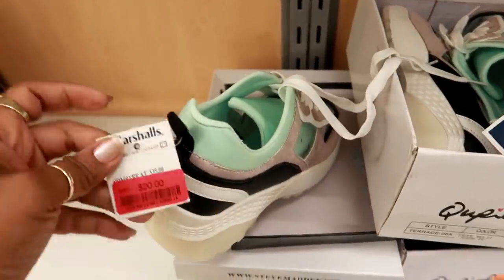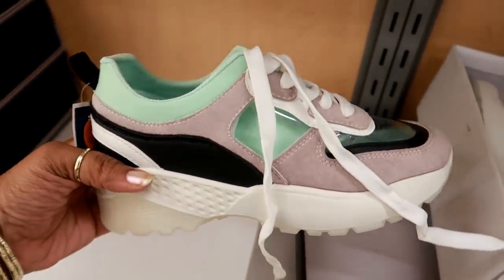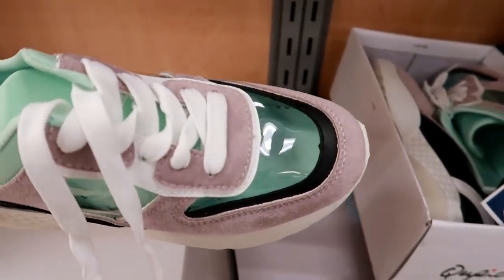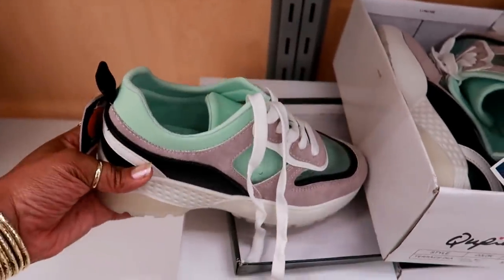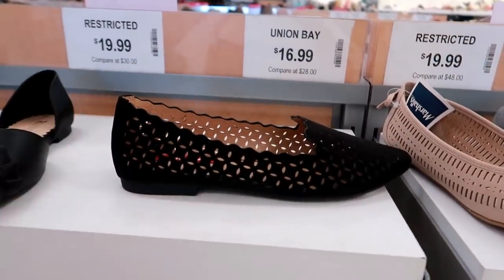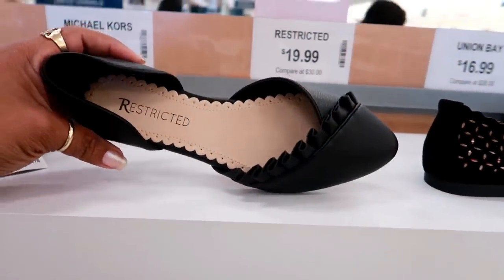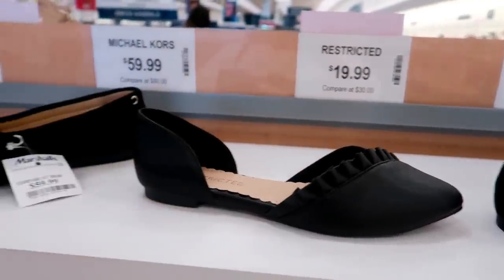Oh goodness, what are these? For $20.00, Cupid — I've been seeing these everywhere. I'm just not with that, but they have the clear toe as well, so those are different. And you have these right here — Union Bay, $16.00. These are cute. I like those — I like the little ruffle on the front, and those are $19.99.